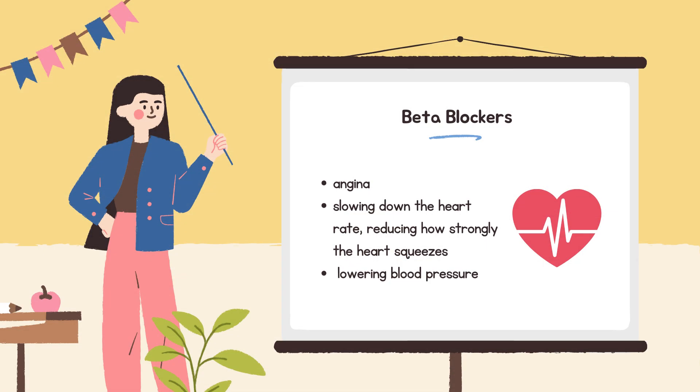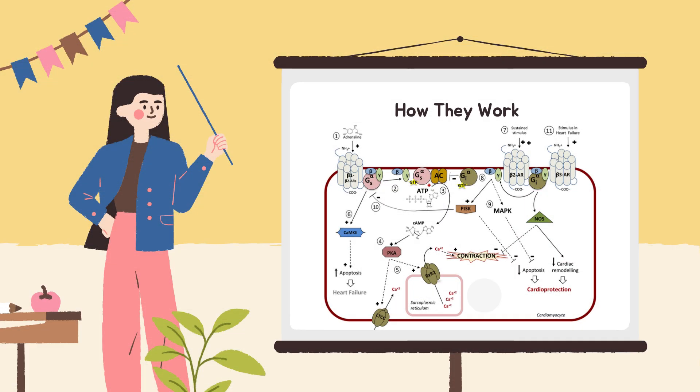Beta blockers are medicines that help treat angina by making the heart's job easier. They do this by slowing down the heart rate, reducing how strongly the heart squeezes, and lowering blood pressure — all of which mean the heart needs less oxygen. They lower the heart's workload by reducing how hard and how fast the heart pumps, and also reduce resistance in blood vessels, making it easier for blood to flow.